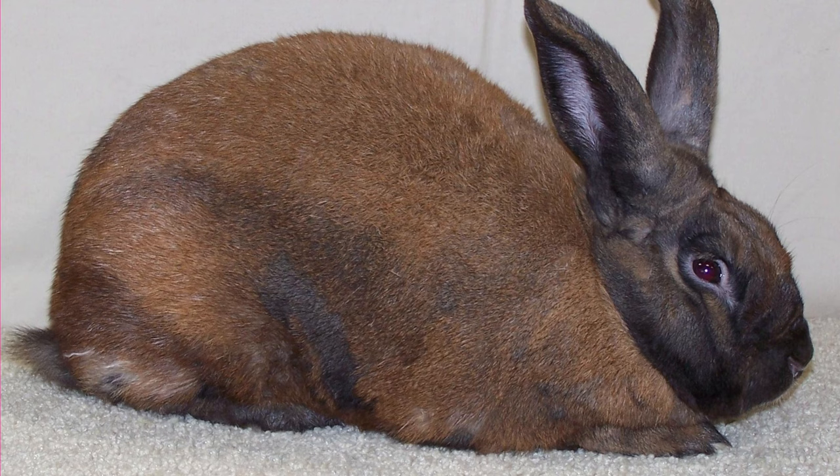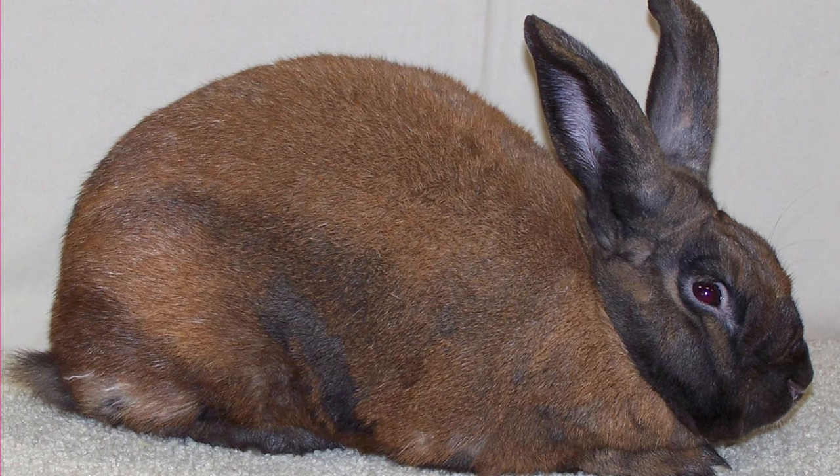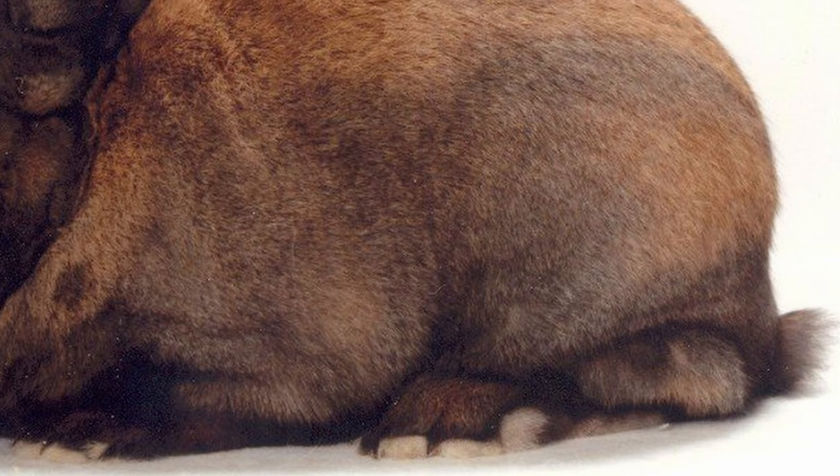Cinnamon Rabbits were accepted into the American Rabbit Breeders' Association Book of Standards in 1972.